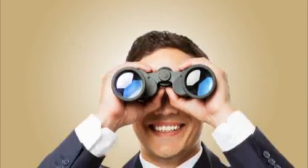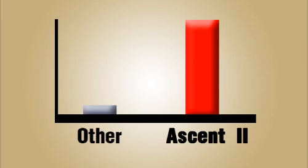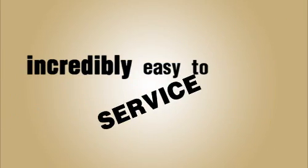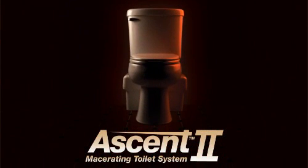And we know — so we looked. The Ascent 2 not only surpasses any other toilet out there in form and function, it is also incredibly easy to service. If you want power combined with beauty, look no further than the Ascent 2 Macerating Toilet from Liberty Pumps.